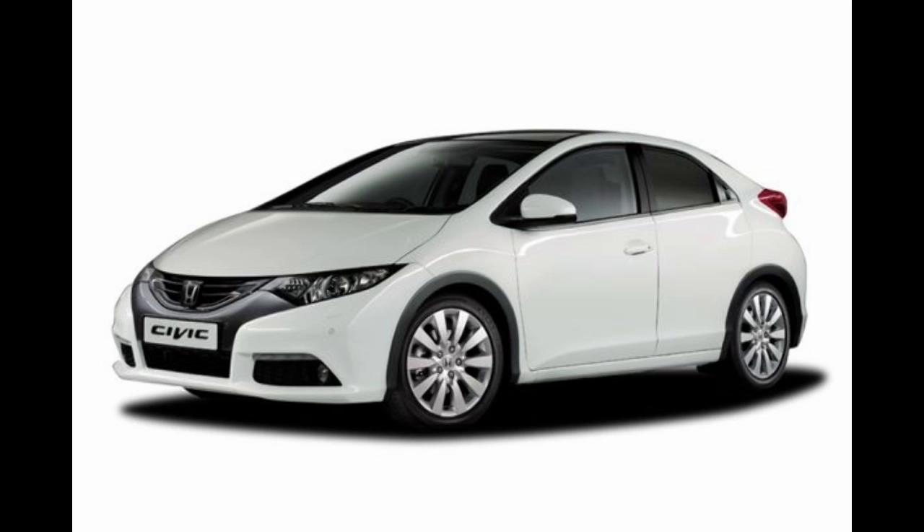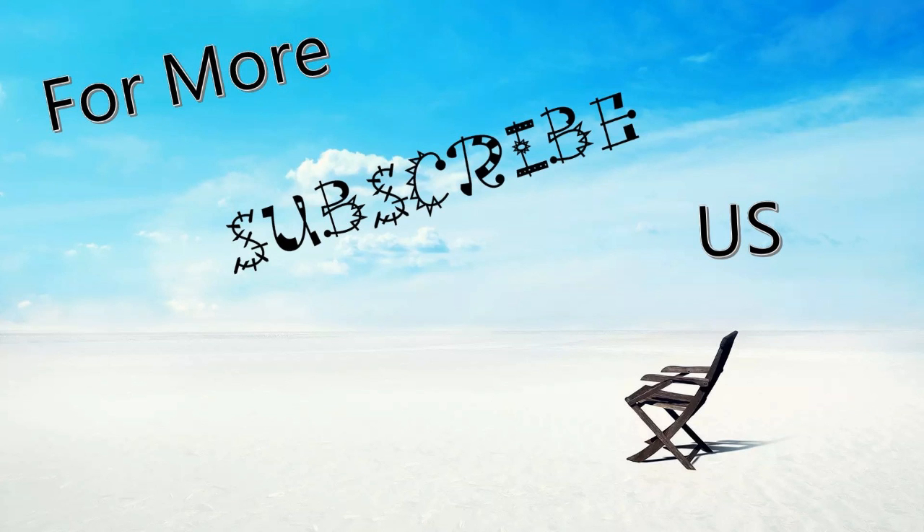Wheels and tyres: Tyres — 195/65 R15, tubeless. Wheel size — 15 by 6 inch. Wheel type — alloy. For more updates, subscribe to our page Moto Guru.